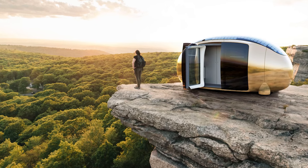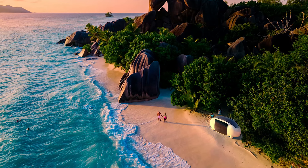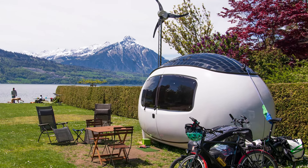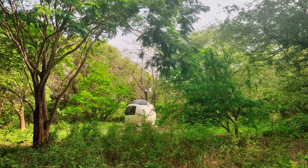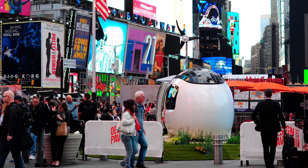Speaking of essentials, let's talk water. The eco-capsule comes with a rainwater collection system and a filtration unit. This means you can literally catch rain, filter it, and have fresh drinking water — all without stepping foot into the nearest town. It's like the rain clouds are doing you a favor. Forget schlepping gallons from the store; the sky is your water supplier.